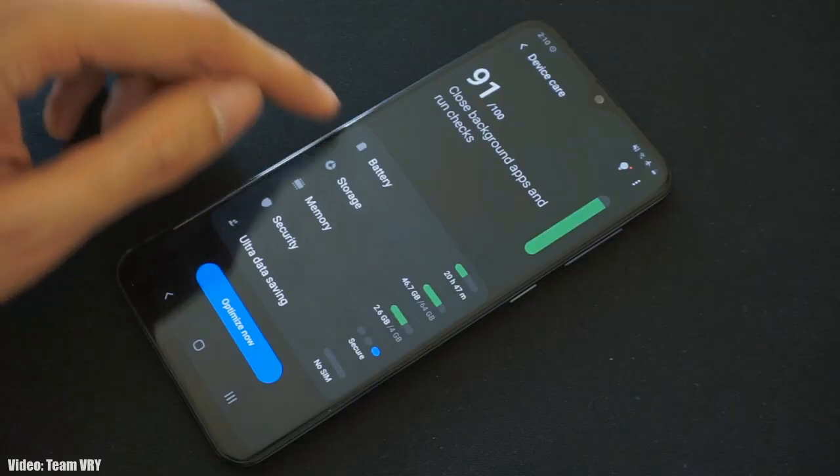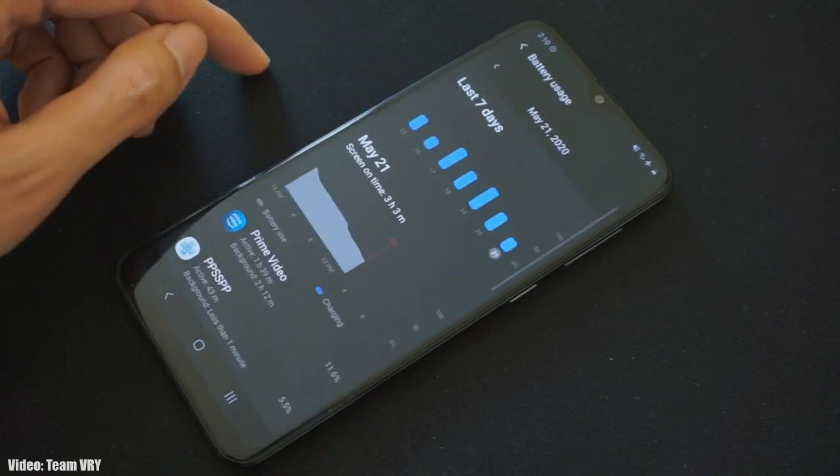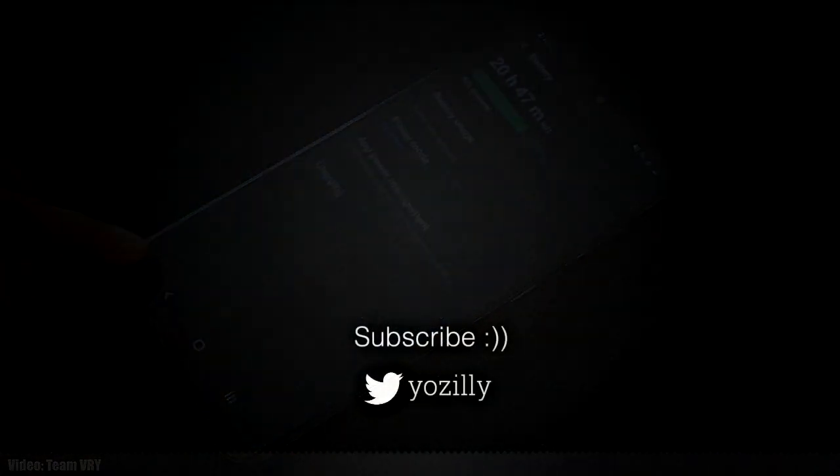If you haven't received the update notification yet, don't worry — the update is now officially out from Samsung and your A10s or A20s will get Android 11 with One UI 3.1 soon. Let me know in the comments if you've got the update or not, give this video a thumbs up, subscribe to the channel for more future updates, and I'll see you guys in the next one.